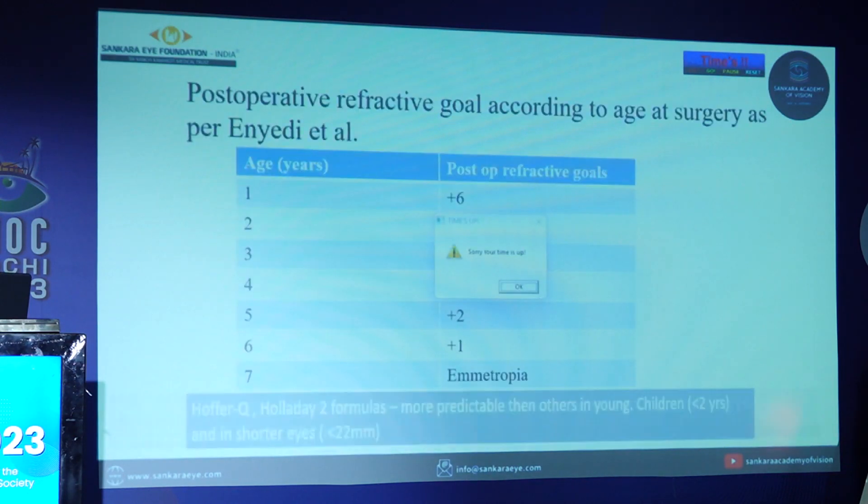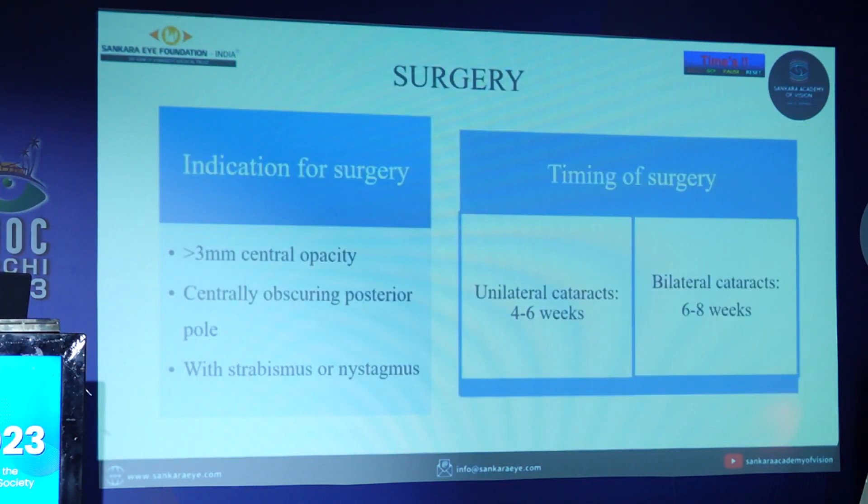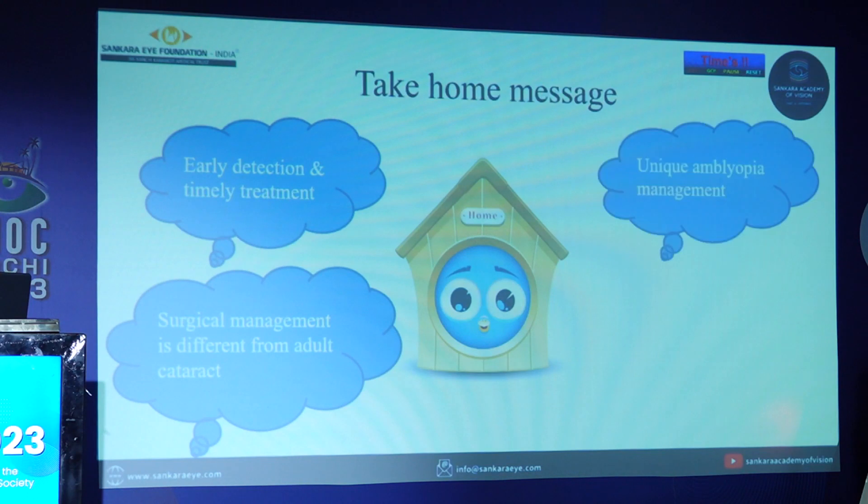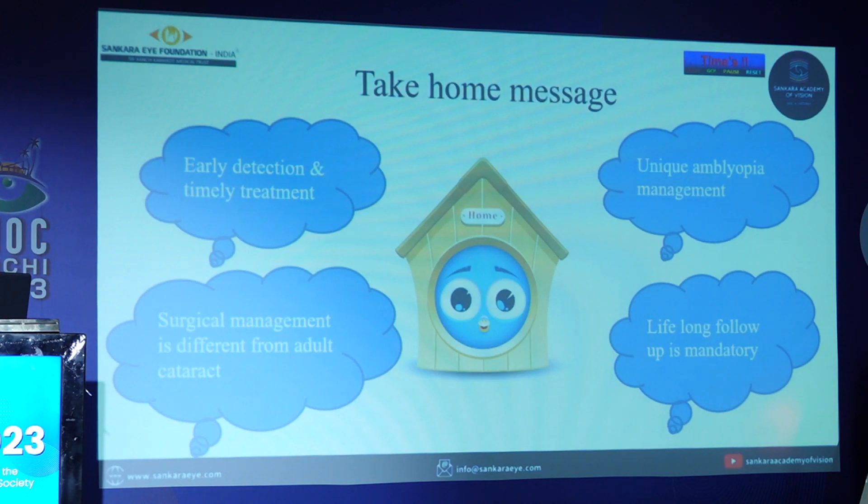The take-home message is that childhood cataract requires early detection and timely treatment. Surgical management is different from adult cataract, and aggressive amblyopia treatment is needed. Lifelong follow-up is mandatory to check for retinal detachment and glaucoma. Thank you.